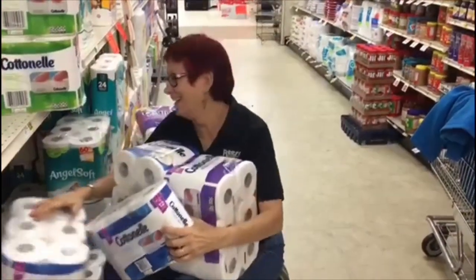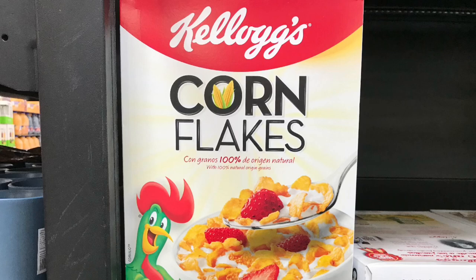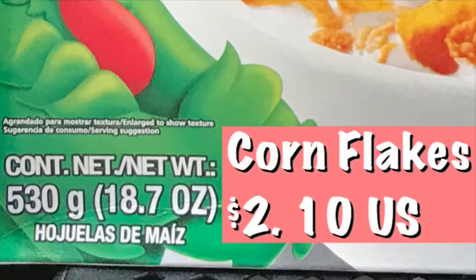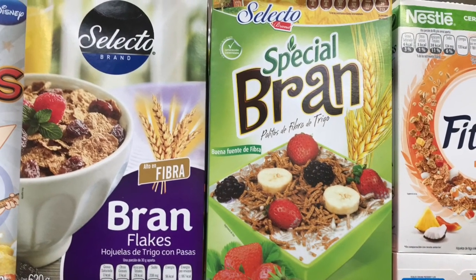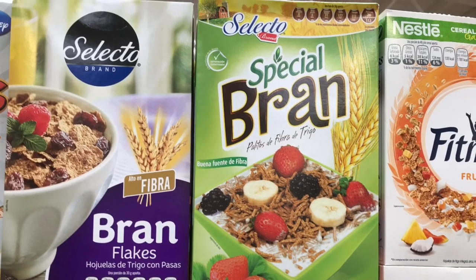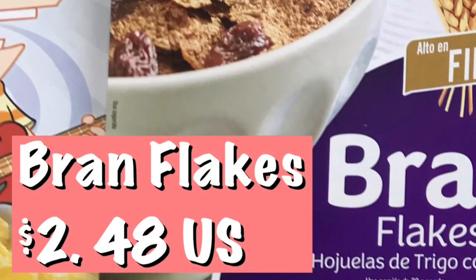We're going to start with cereal. Kellogg's Corn Flakes are two dollars and ten cents. Then we've got Brand Flakes at two dollars and 48 cents, and Special Brand at two dollars and 51 cents.